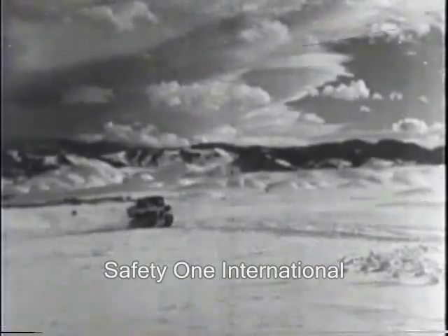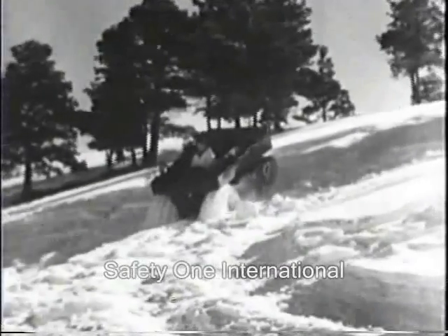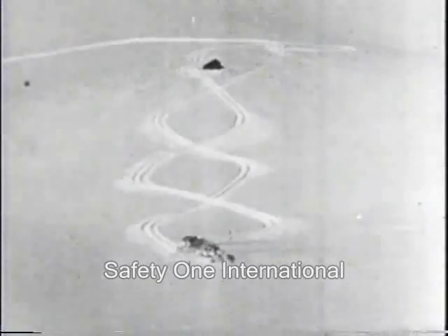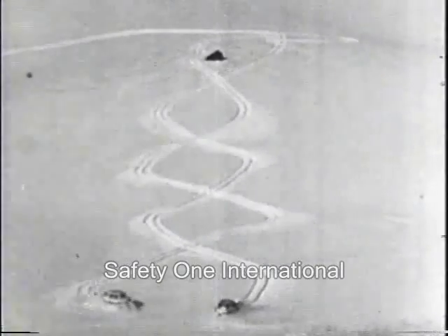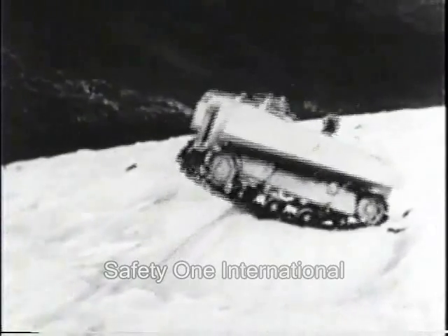Required to be inaudible on a windless snowfield at 500 yards. Climbs well in reverse. It is maneuverable at top speed. It can easily climb ditches at 45 degrees.